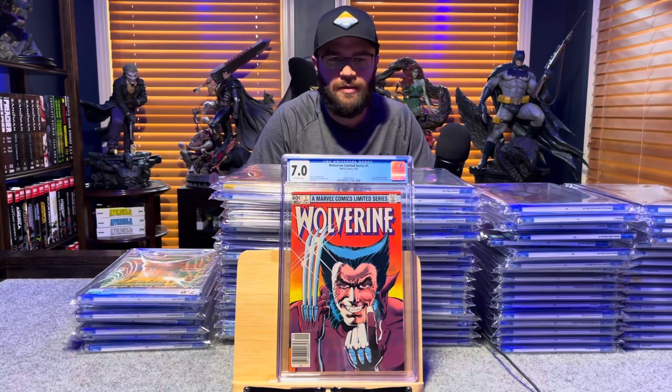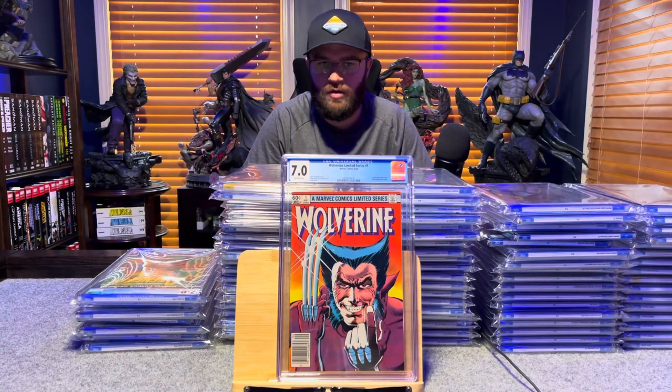Wolverine limited series number 1 — 7.0, off-white pages.